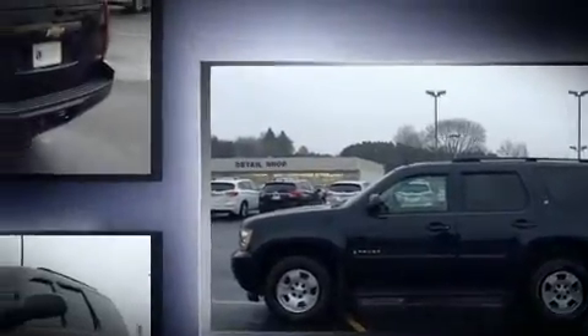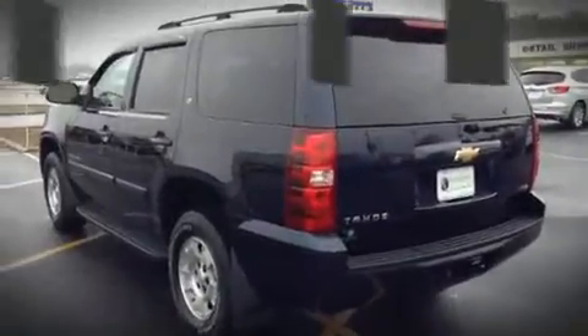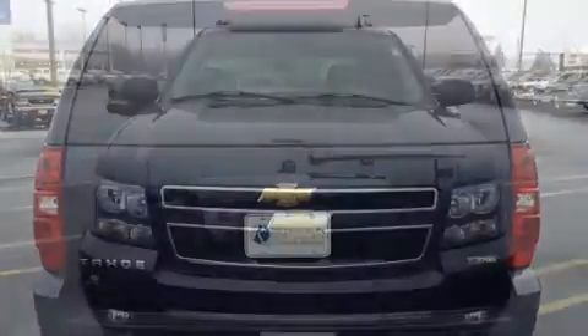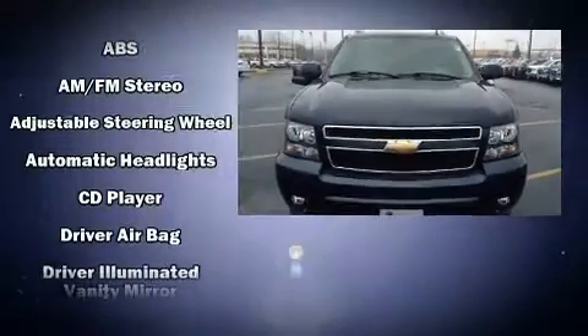Top features include air conditioning, front and rear reading lights, an automatic dimming rear view mirror, a front bench seat, fully automatic headlights, a trailer hitch, and much more.